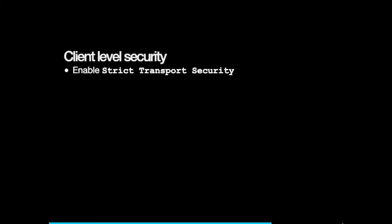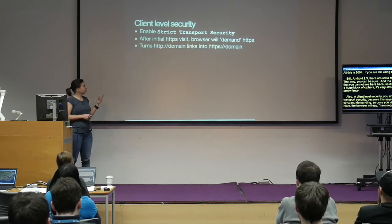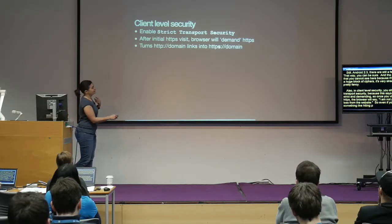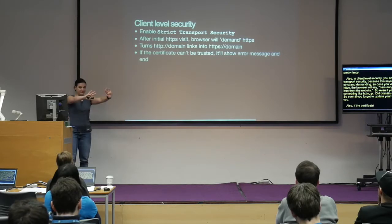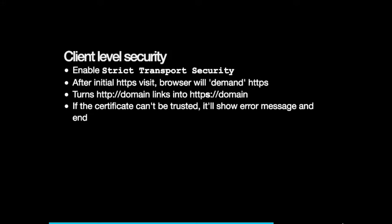You should also enable HTTP Strict Transport Security (HSTS), because this tells the browser to be really strict and demanding. Once you visit a website that has HTTPS, the browser will refuse to accept anything less from that website. So even if you accidentally provide an HTTP link, the browser will request HTTPS instead. Even if you forgot to update your website, it ensures everything uses HTTPS. And if the certificate can't be trusted, the browser won't let you connect — so if someone's trying a man-in-the-middle attack with a fake certificate, the browser will refuse.